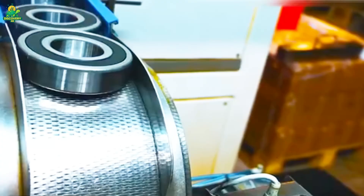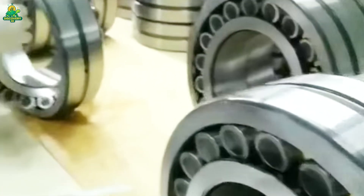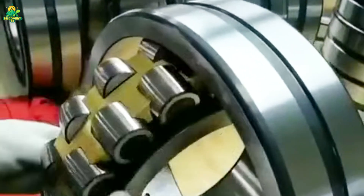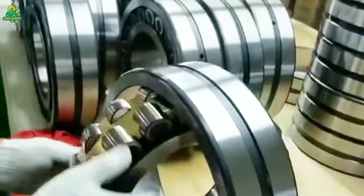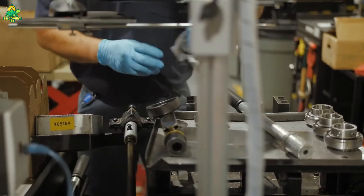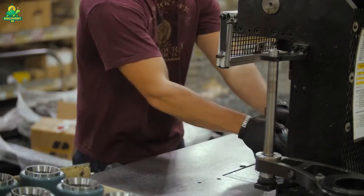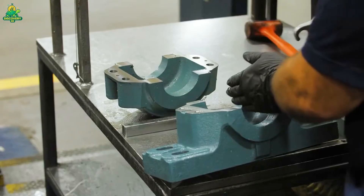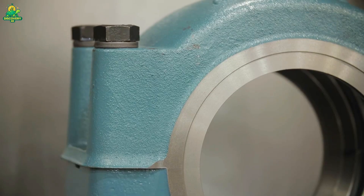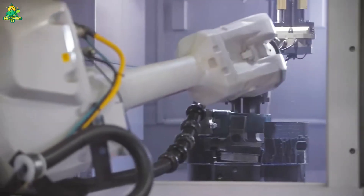Now comes the moment of truth: assembly. In sterile assembly lines, the inner ring, outer ring, and rolling elements come together. A retainer or cage holds the balls evenly spaced to prevent contact and friction. In a single day, an automated line can assemble tens of thousands of bearings, each undergoing continuous quality checks using vibration sensors and laser alignment systems. Lubricants — either grease or oil depending on the bearing's purpose — are carefully added.